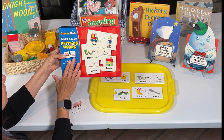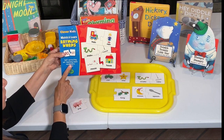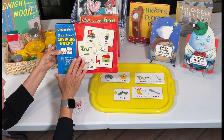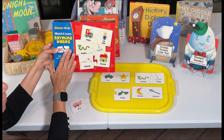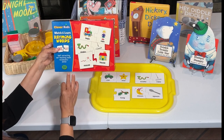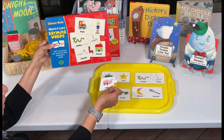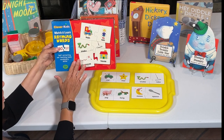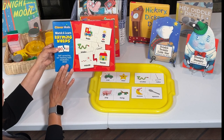I found this box of rhyming word puzzles at the thrift store last week and paid $2 for it — it's the same puzzles I had ordered from Amazon, except I only paid $2, and all of the pieces were here. They're super cute: pet, pig, twig, car, star. I always like to encourage you — if there are thrift stores close to where you live, check them out. You can really find some good bargains.